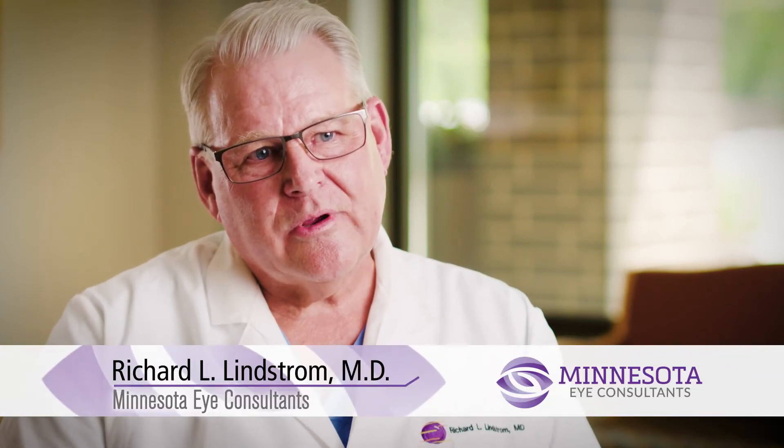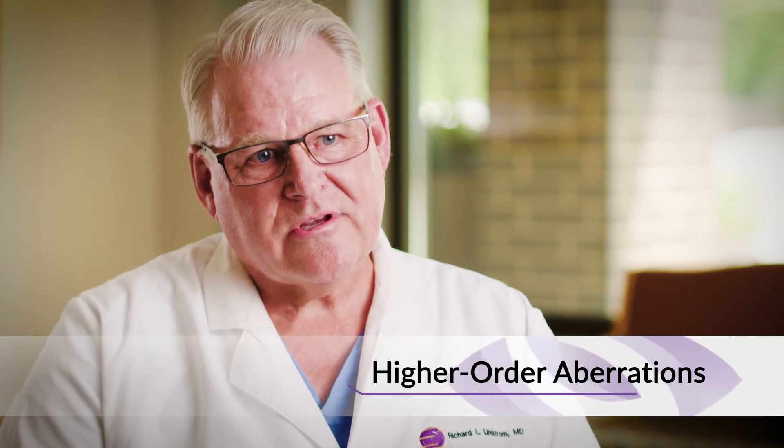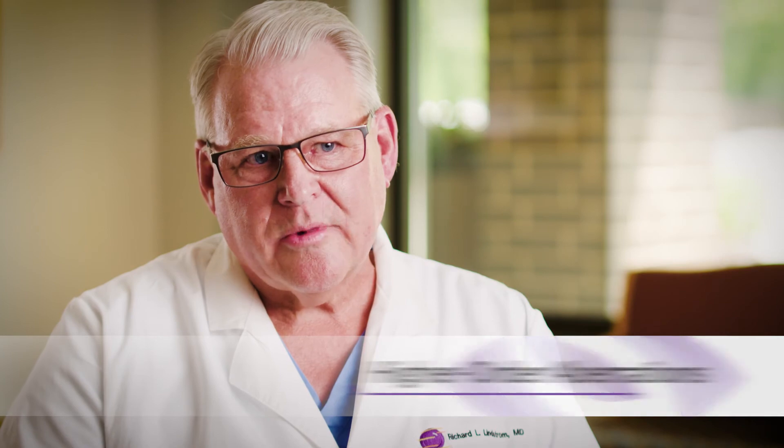We have advanced diagnostics that allow us to correct not only the nearsightedness, astigmatism, or farsightedness, but also what are called higher order aberrations — things like spherical aberration and coma. So we can often make patients see actually even better after surgery than they do with their eyeglasses.